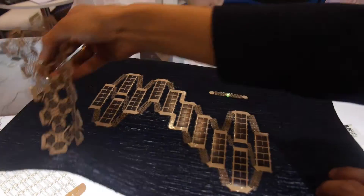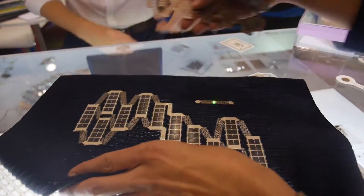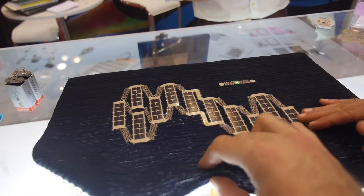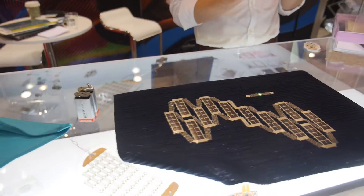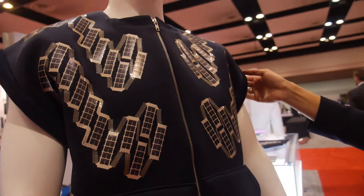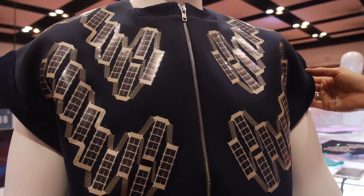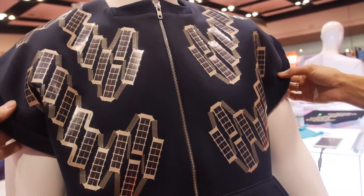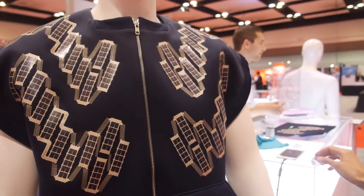This is an example of integration of solar panels on textile, which you can see in actual garments here. With this shirt, co-designed with Dutch designer Paul Sieblanding, you can charge your phone with indoor lights.